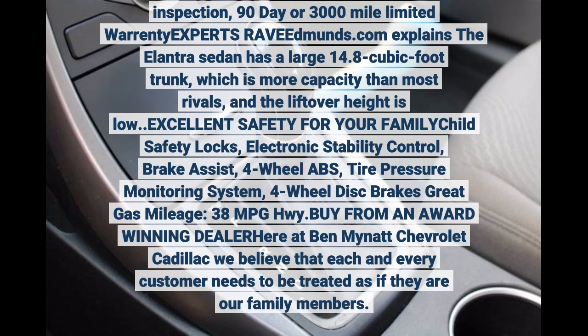Experts at Edmunds.com explain the Elantra sedan has a large 14.8 cubic foot trunk, which is more capacity than most rivals, and the lift-over height is low. Excellent safety for your family — child safety locks included.